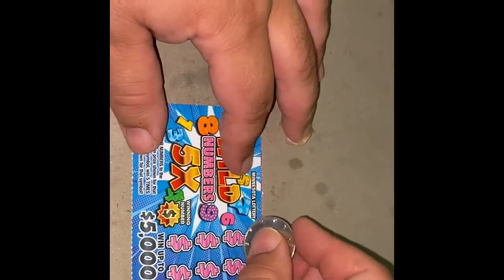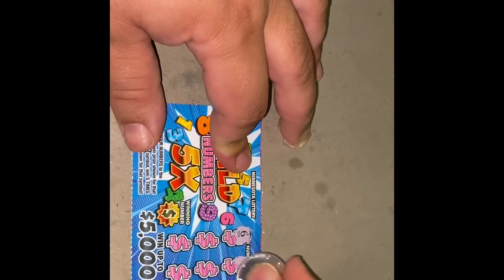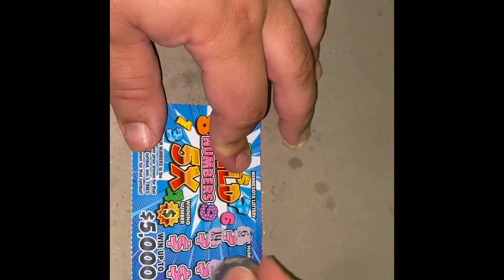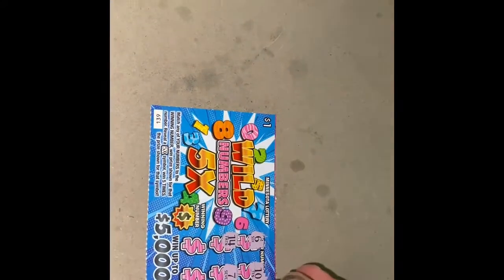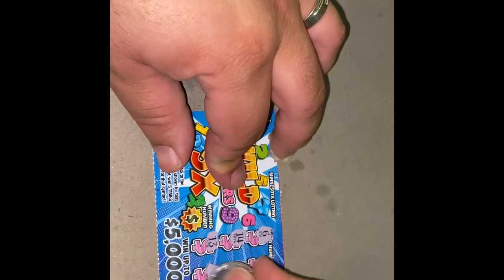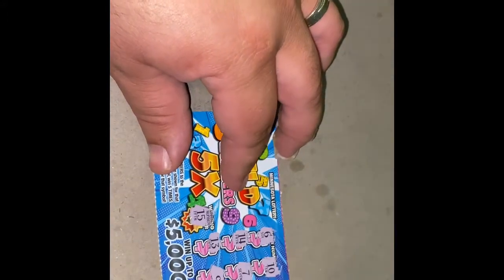Ticket 139. Numbers are 6, 6, 14, 7 — cat's trying to get up here on the table — 13 and 9. Winning number is 15, so no winner there.